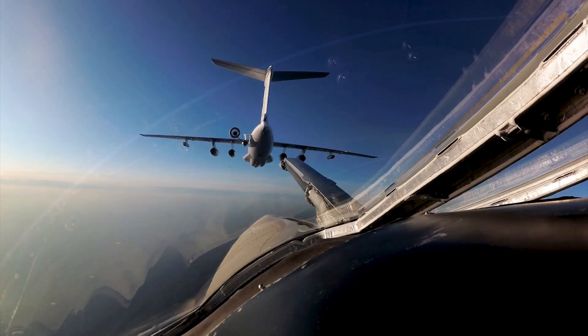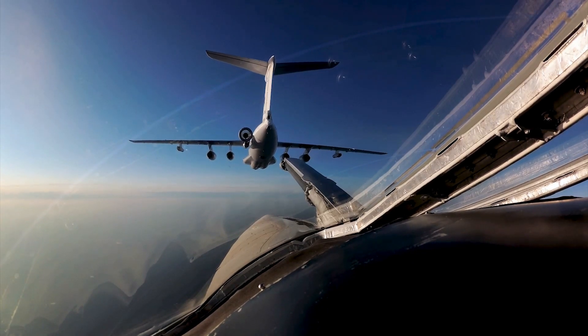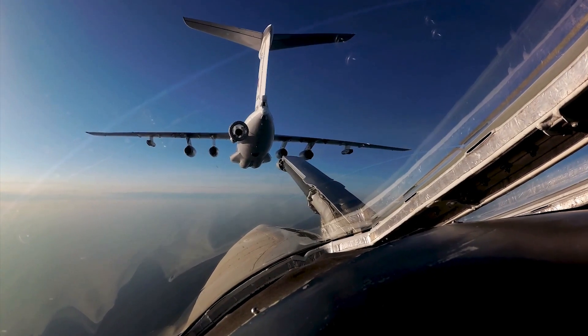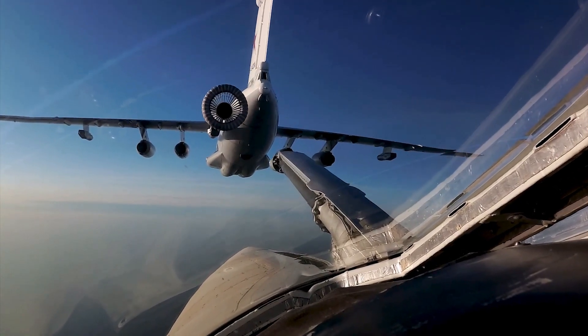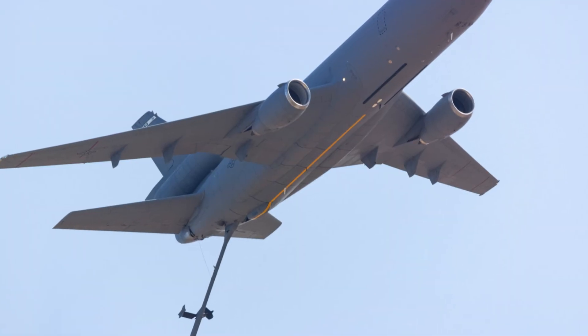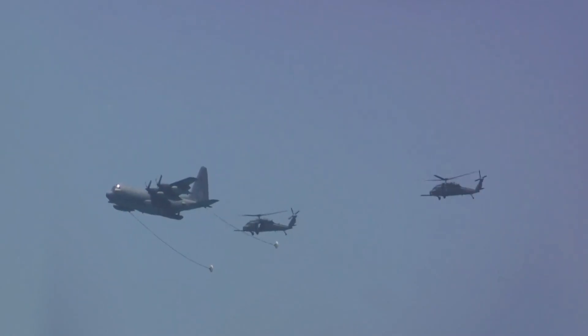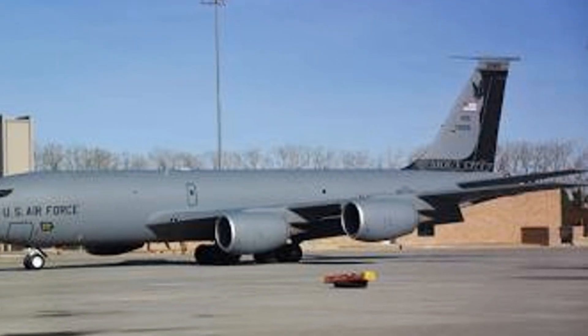Imagine the ability to refuel other aircraft while in full flight. This is not a simple task, but the KC-135 makes it look easy. It uses a flying boom system — a tube extended and controlled by an operator to connect with the receiving aircraft. This boom can pump fuel at a staggering rate of over a thousand gallons per minute, meaning a quick pit stop for thirsty planes.